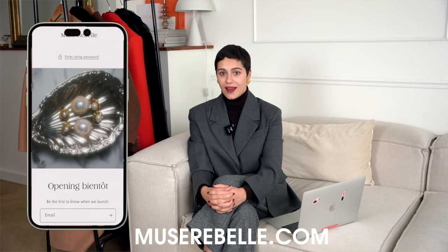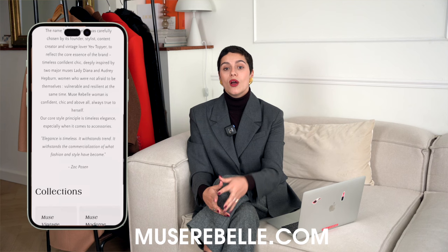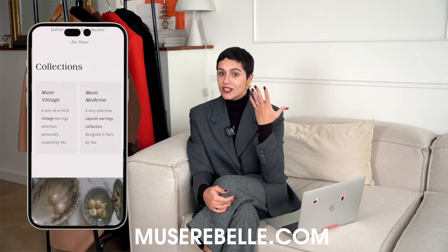Here is where I share the big news — something that you guys have been asking under almost every video — and that is why I'm opening my own shop: Muse Rebelle, where you can find a selection curated by me of vintage jewelry, vintage timeless one-of-a-kind earrings that I will mix together with my own designs, which you will gradually see on the website.